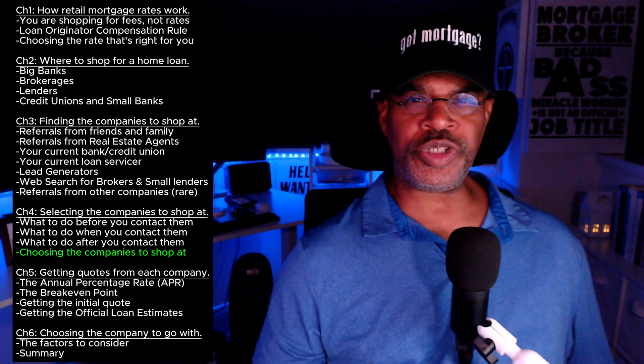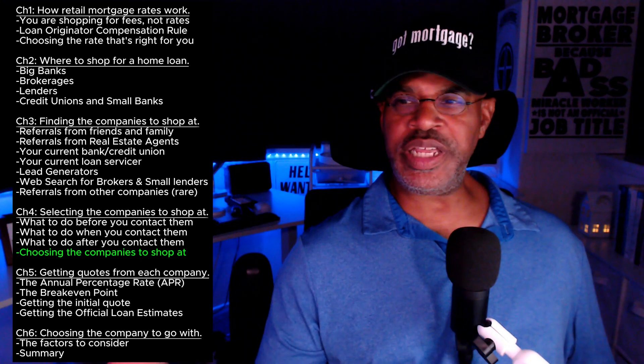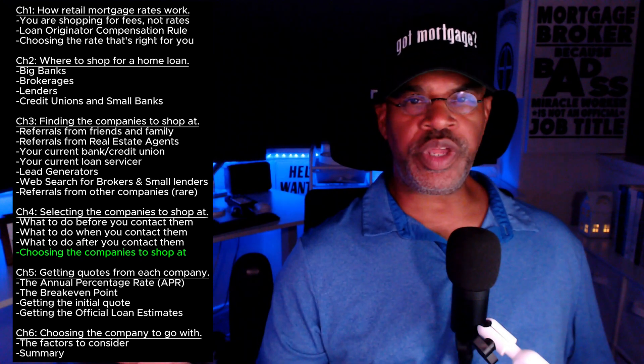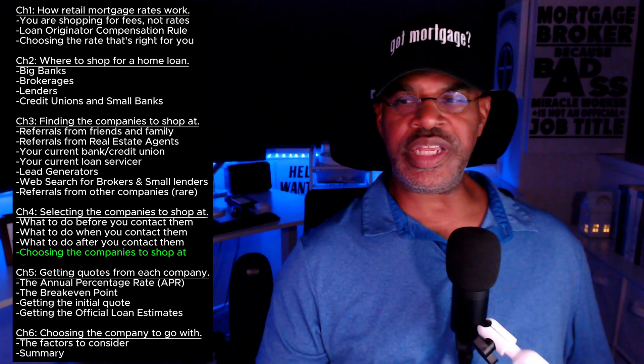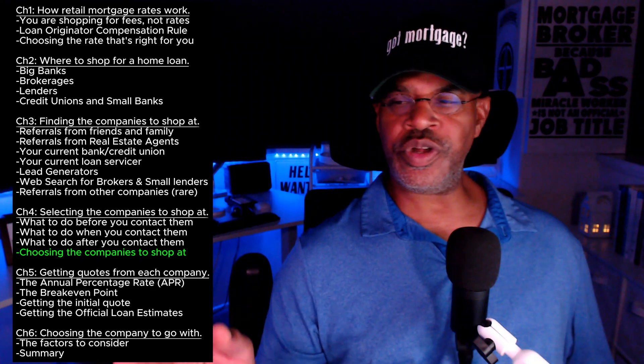Welcome back home loan shoppers. How are you doing? Thanks for tuning in once again. If you please reference the course outline next to me here, you will see that we are in chapter four, section four: choosing the companies that you are going to shop at. This is a really easy section, and then we'll be finished up with chapter four.